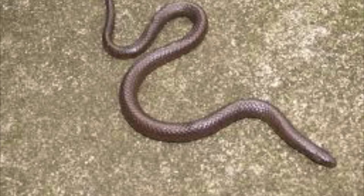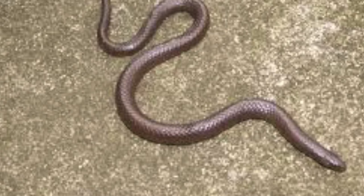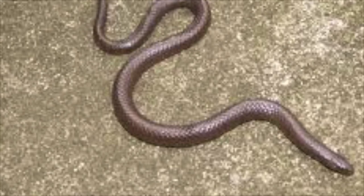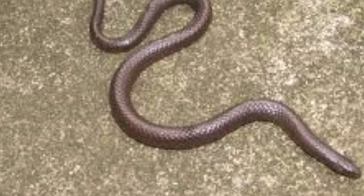Worm snakes are brown snakes with smooth shiny scales, tiny eyes, and a pointed tail tip. The body is generally light to dark brown on the dorsum and pink-white below. The belly coloration often extends slightly onto the sides of the body, and juveniles resemble adults in coloration. The eastern species is common to the piedmont but is also found in small numbers in the mountains and coastal plains of South Carolina. It is absent from the coastal plains of Georgia. Worm snakes are seldom far from forest habitats and are generally most common in deciduous woodlands.